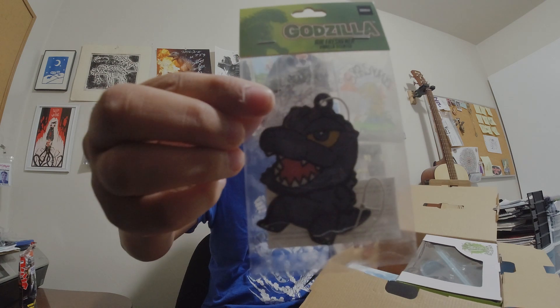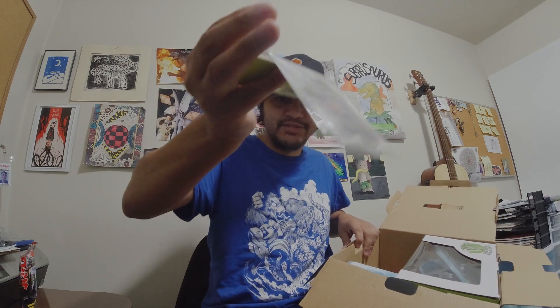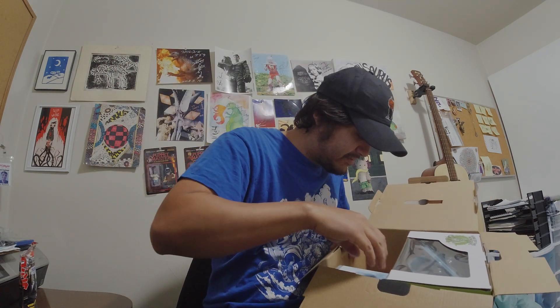We've got a cool Godzilla air freshener. What's he supposed to smell like? Vanilla — he's a little cute design. I need a new air freshener anyway.